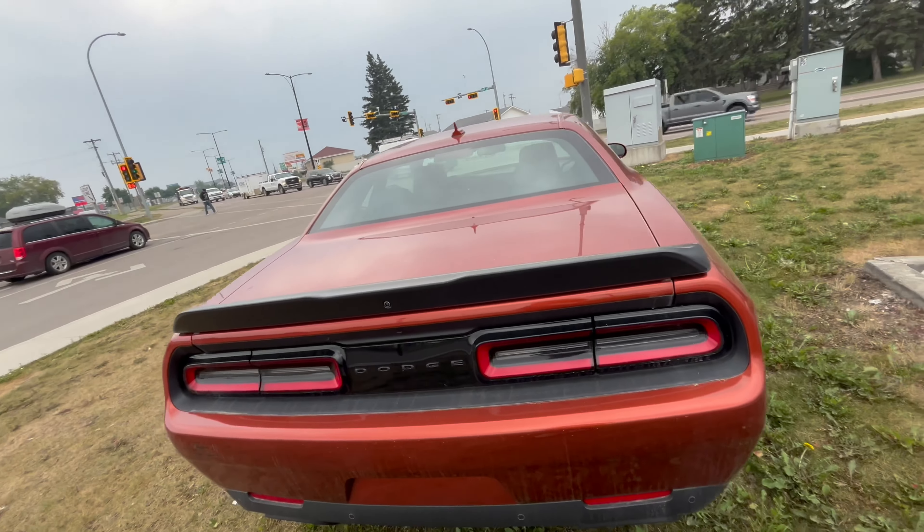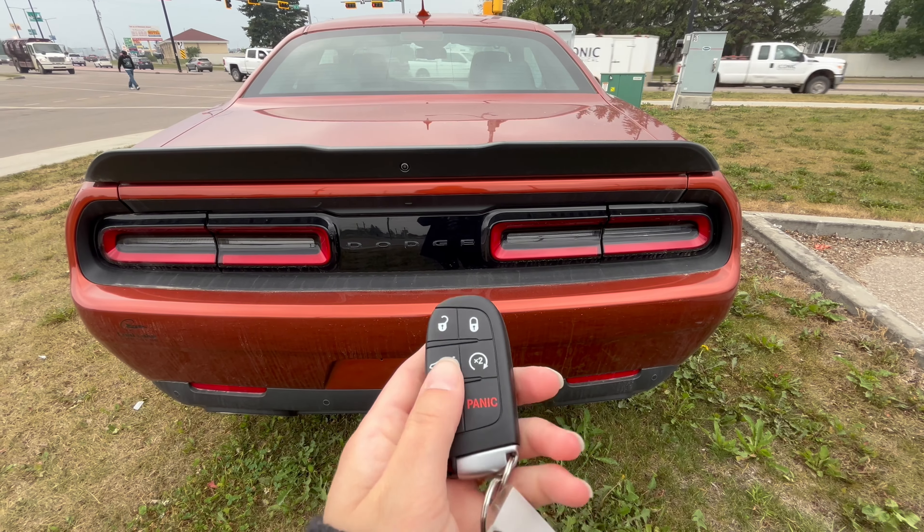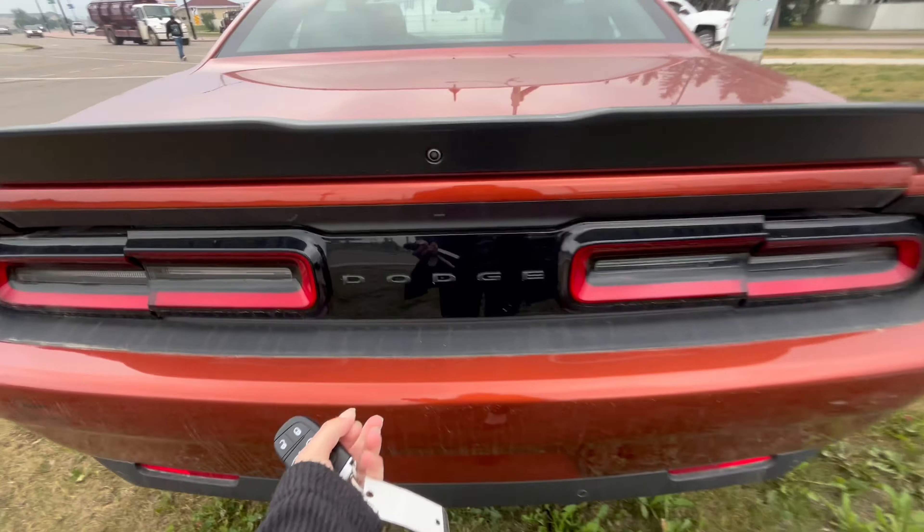We have a backup camera, and on the remote is the starter as well as the trunk access.